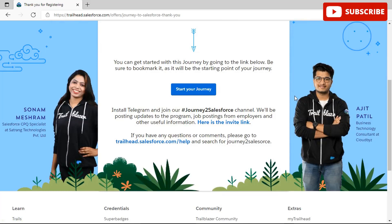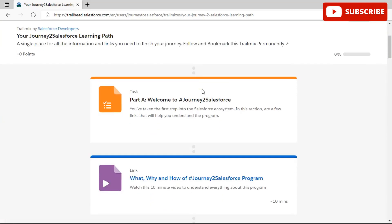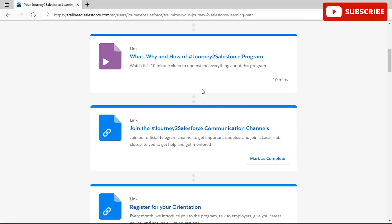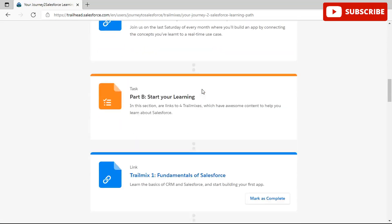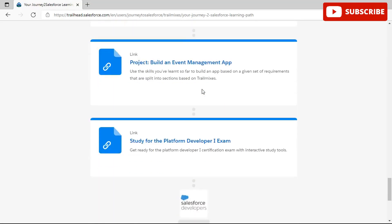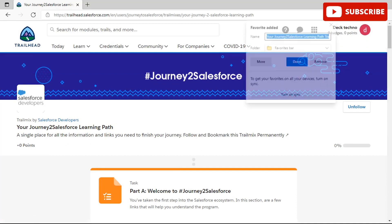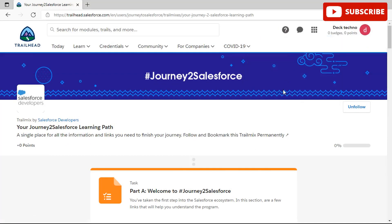You can get started with this journey by going to the link below — be sure to bookmark it as it will be the starting point of your journey. Once you click 'Start Your Journey' you will be redirected to a trail mix by Salesforce Developers called 'Your Journey to Salesforce'. There are many links, videos, and tasks in this trail mix that you would have to complete to win the free certification voucher. Click the 'Follow' button to follow this trail mix and start the process.